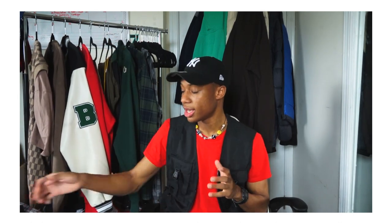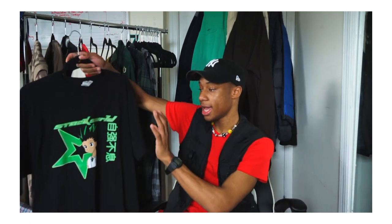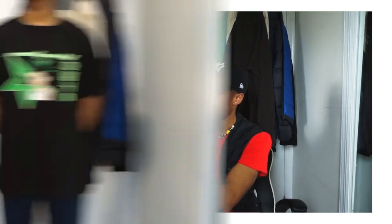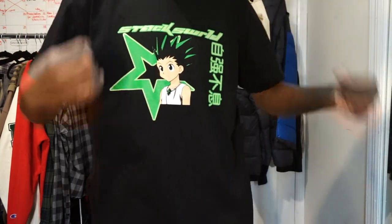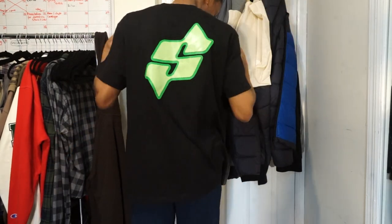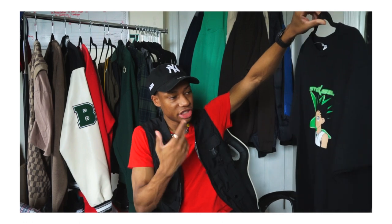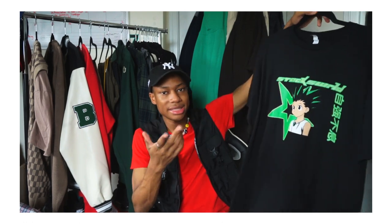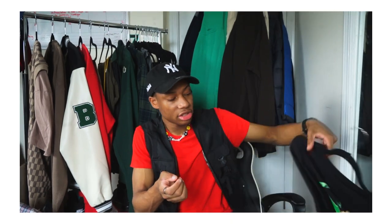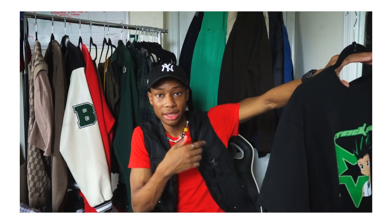The second shirt is from my boy's brand called Stacks World. It has a Hunter x Hunter character on it — I don't watch Hunter x Hunter, I tried to get into it and couldn't. It has 'Stacks World' at the top, a star behind the main character, Japanese letters on the side, and a big S for Stacks World on the back. The quality is actually very good — it's thick. I picked this up to support my friend's brand because it doesn't cost anything to support your friends, and I'm actually going to wear it out, not just keep it in the closet.